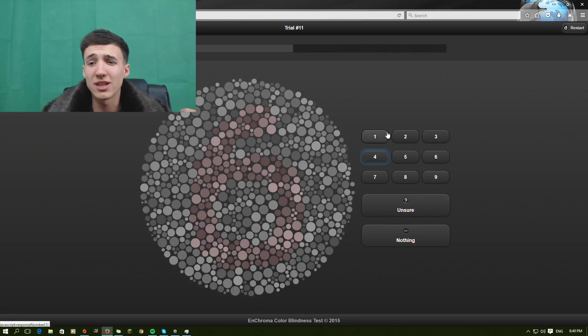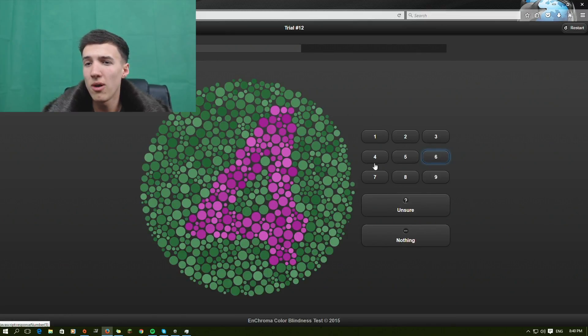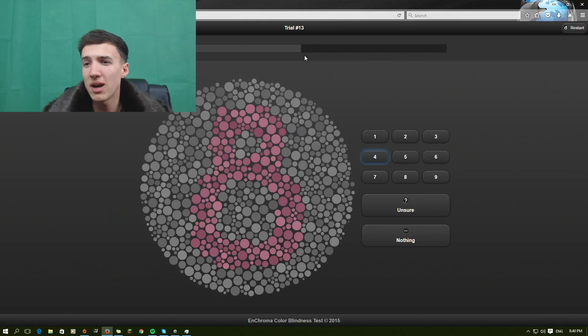Fingers crossed that's right. This next one is hard too. I know that's a six — it's kind of faint for me though. Another four. So we're pretty much smashing the test — out of thirteen, we're doing it.